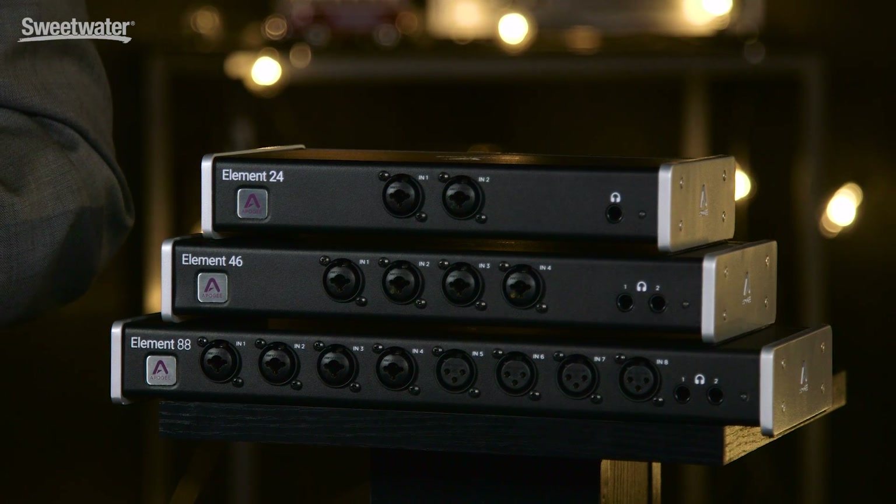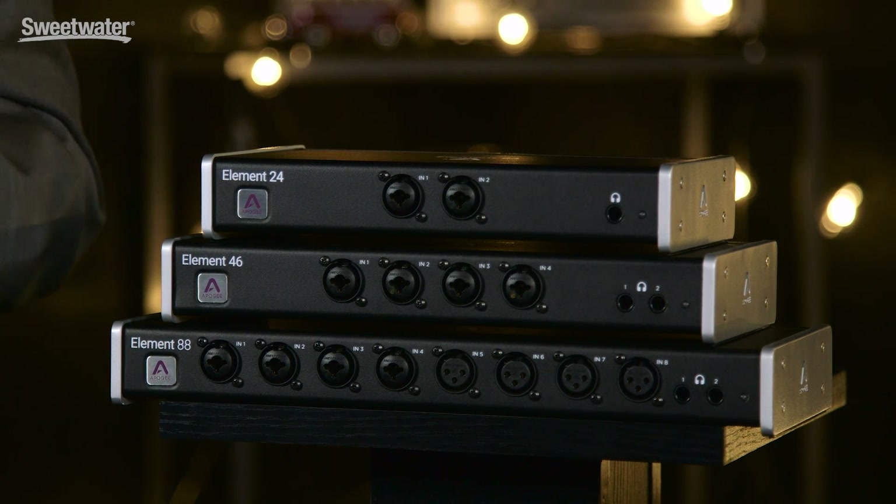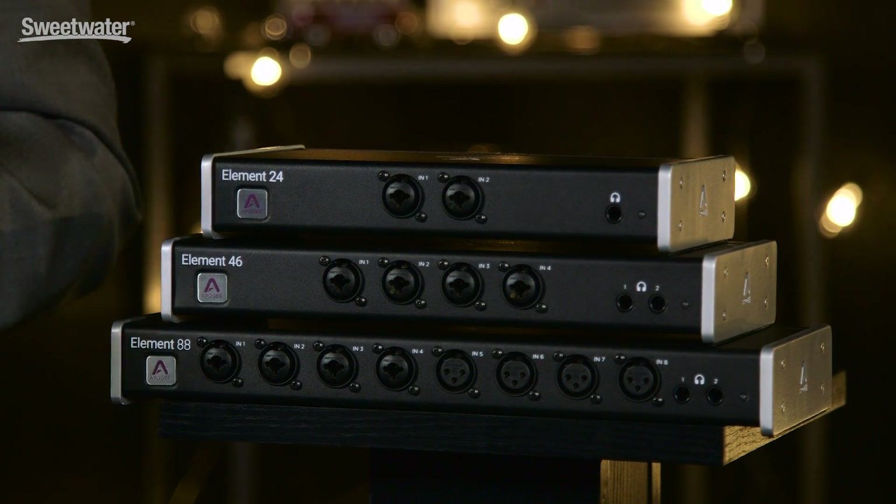There are three models in the Element product line: Element 88, Element 46, and Element 24, where the model number tells you the number of analog inputs and outputs.